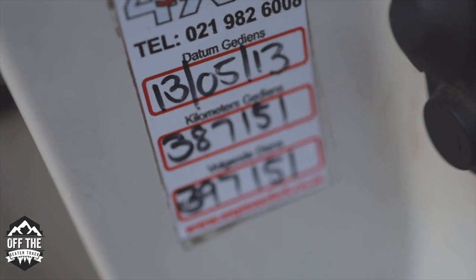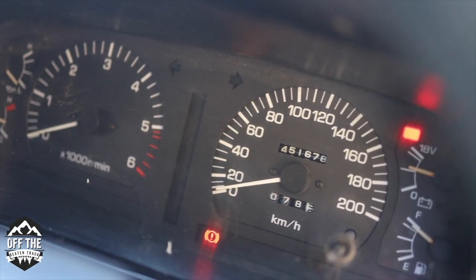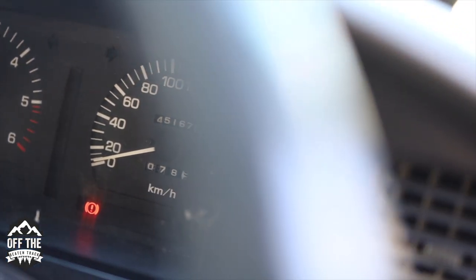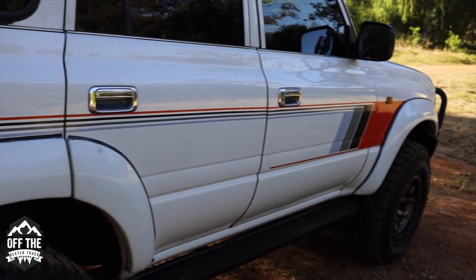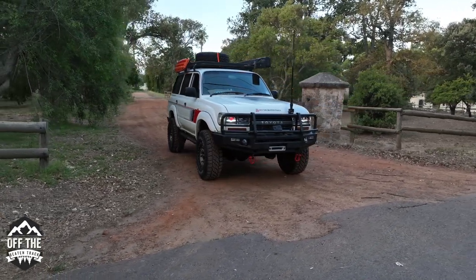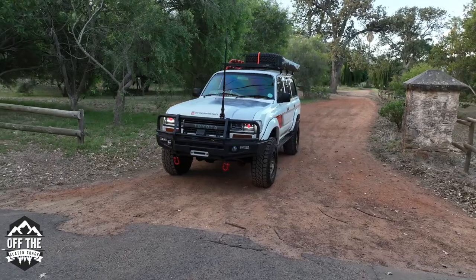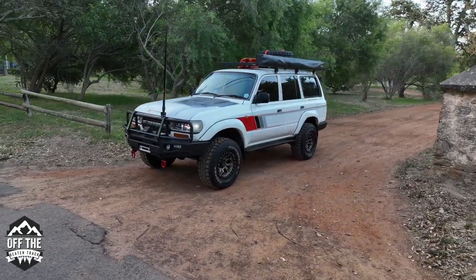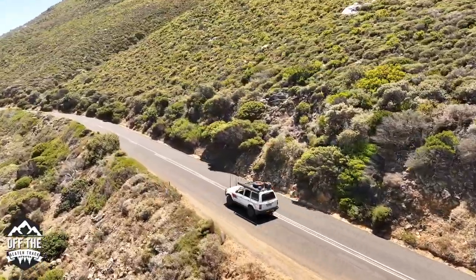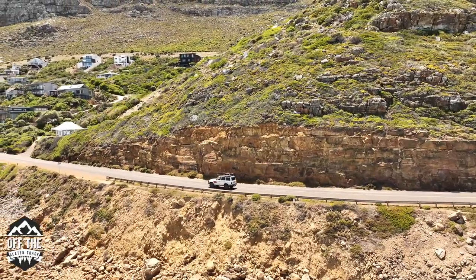This vehicle was serviced on the 13th of the 5th 2013 at 387,000 km. I bought this vehicle at 450,000 km - that's about 60,000 km difference. This vehicle has done 60,000 km from 2013 to 2023, which is only 6,000 km a year, and it's got a full service history. So this vehicle is in brilliant nick - buying an older vehicle is not always as bad as people say, as long as there's a service history, and as we know SUVs are engineered completely differently to how normal cars are engineered.